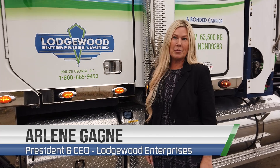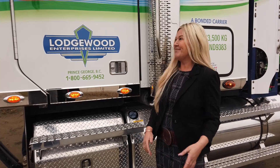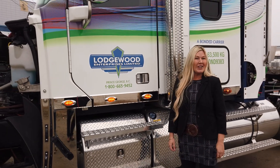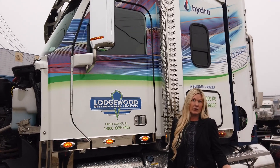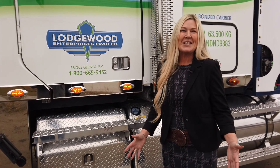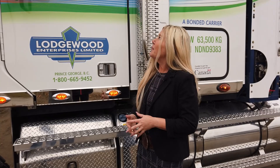Hi, my name is Arlene Gagne and I am the president and CEO of Lodgewood Enterprises here in Prince George. Today I'm really excited. We're here with the hydrogen truck. What that means for us is we're going to be burning off some hydrogen injected into the diesel — reduced greenhouse gases immediately. For Lodgewood this means we're starting to break into the tech world, appealing to the younger generation. Trucking is so important in our world today — for transporting goods, equipment, supply, everything we need in our day-to-day lives.